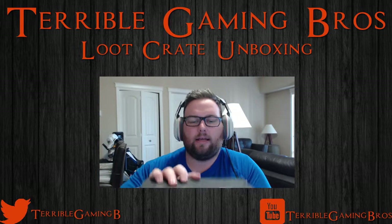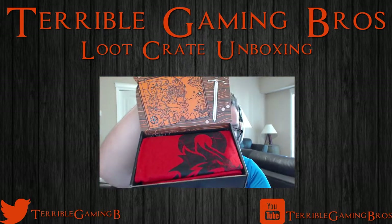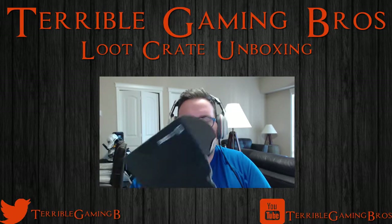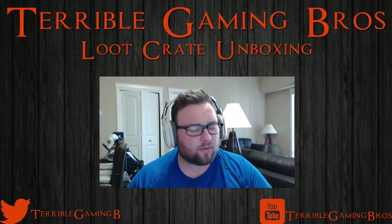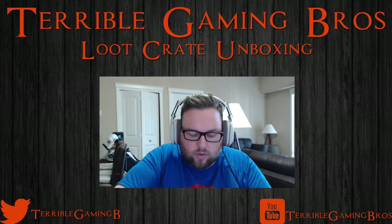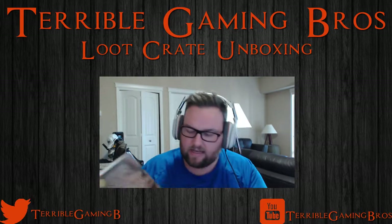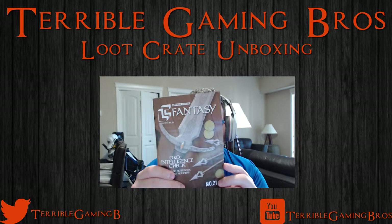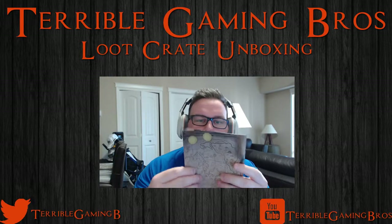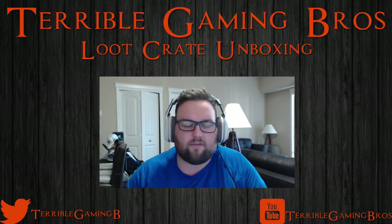Alright, here we go. We're going to jump right into the book first. Fantasy — that is the theme for April 2015. As you can see it's got a D&D intelligence check and all kinds of good stuff in the magazine. You all know what the magazines do, so first things first.